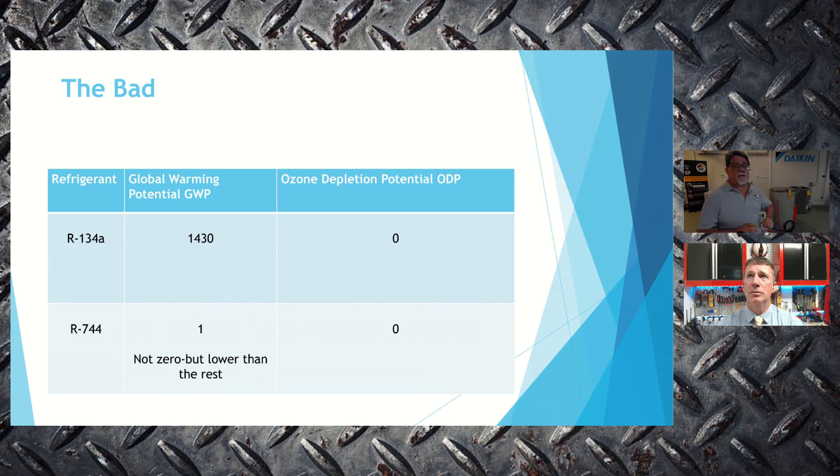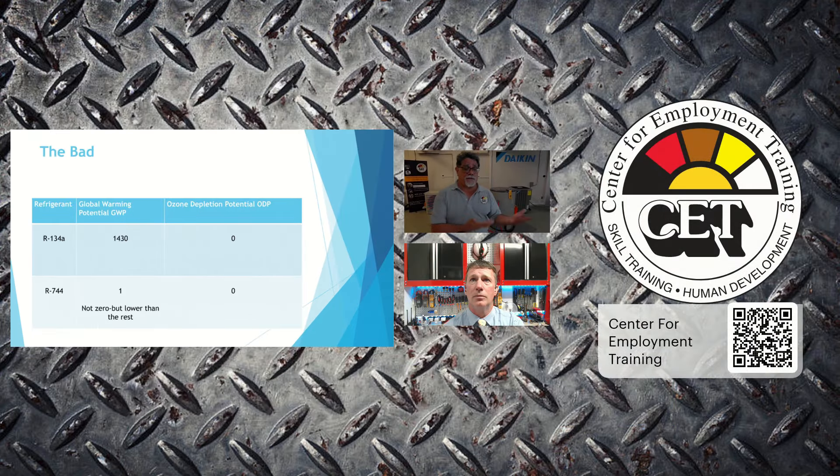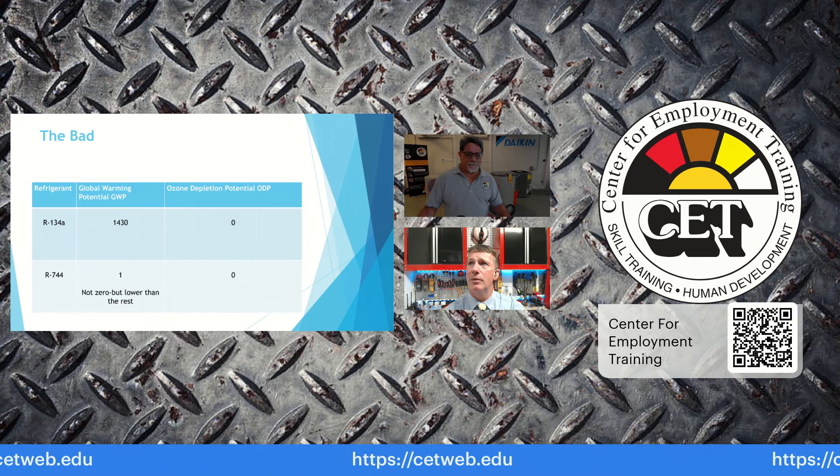CET now has these units in nine of their California centers, reaching a much broader audience. Students can learn all these new techniques hands-on. The centers are also open to contractors who want to come in for additional training. Anyone wanting more information can scan the QR code on screen to visit the Center for Employment Training. Both the HVAC program and the Green Building Construction Skills program have these units.